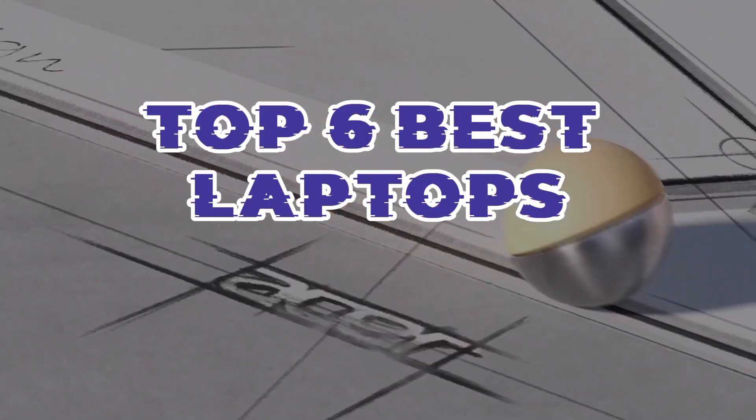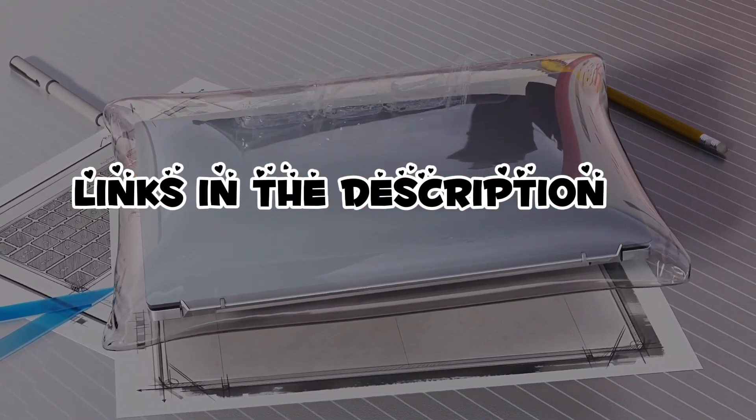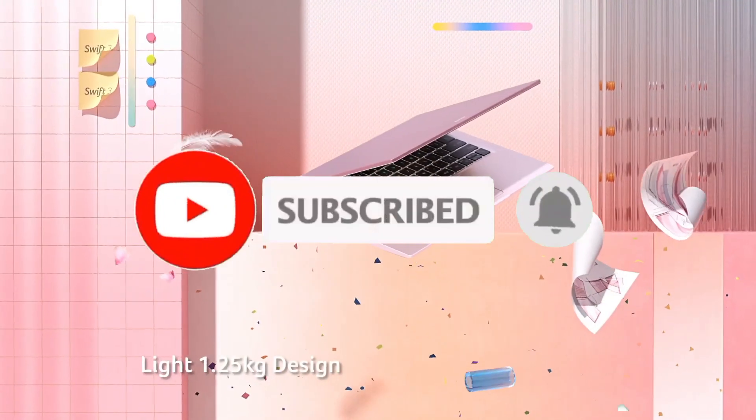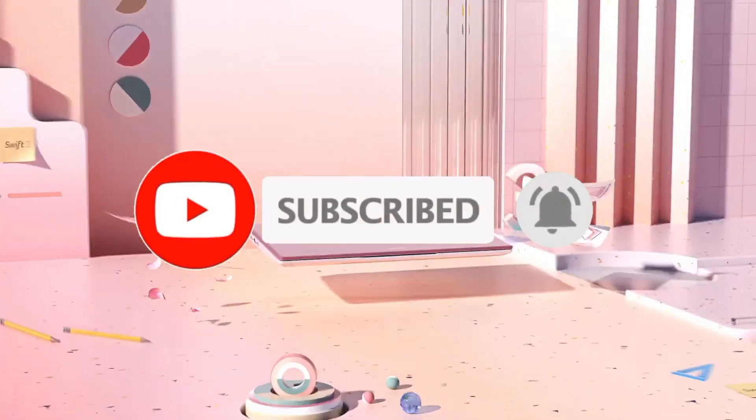That's all for the top 6 best laptops. The links to all products are given in the description, which are updated for the best prices. Subscribe to our channel for more videos — we'll meet in the next video, till then take care, bye.